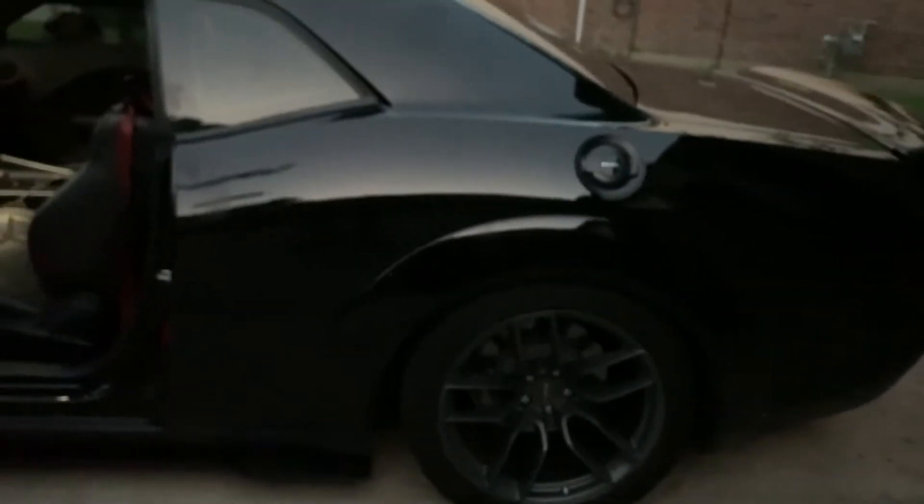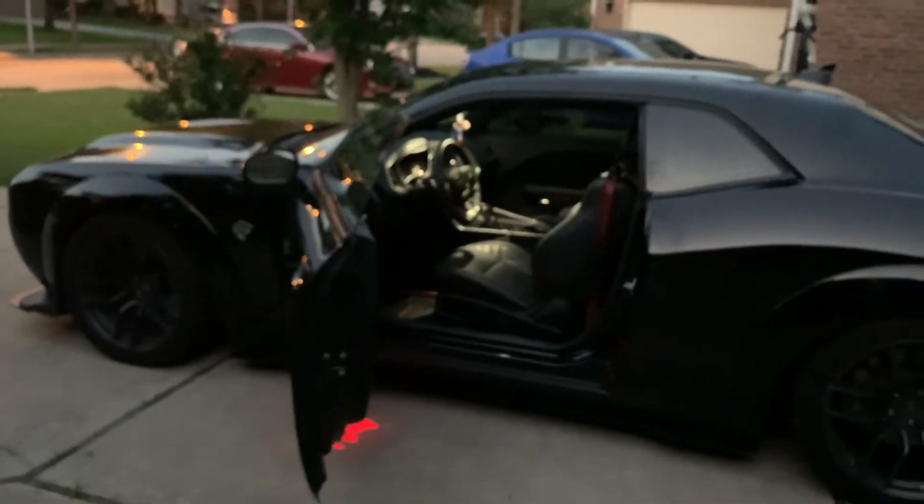I ordered some Mickey Thompson Street SS's and those are going to be on tomorrow. These tires came stock with the car. We're going to start doing a lot of drag races as well as roll races.